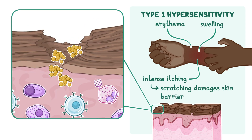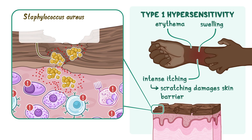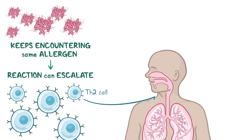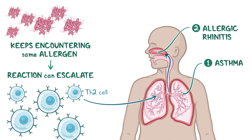Additionally, a sneaky bacterium called Staphylococcus aureus takes advantage of the cracked skin. It colonizes damaged areas and releases toxins that stimulate the immune system even more, adding fuel to the already raging fire of inflammation. The immune system doesn't stop at the skin — if a person keeps encountering the same allergen, Th2 cells can slip into the bloodstream and travel to the lungs, triggering asthma, and later reach the nasal passages to cause allergic rhinitis. This step-by-step progression is called the atopic march.